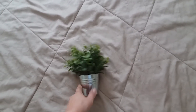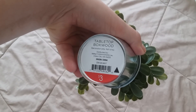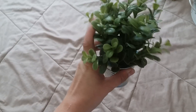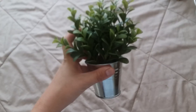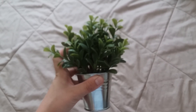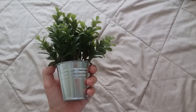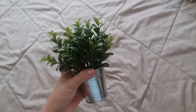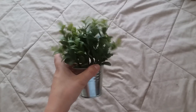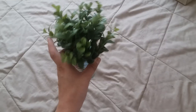Another floral piece they had were these little tabletop boxwood arrangements. I thought about getting more but just got one since I could only think of what I'd do with one. I think they're so cute and you could do so many different things with them. Again, it was $3 if you're interested in picking one up.